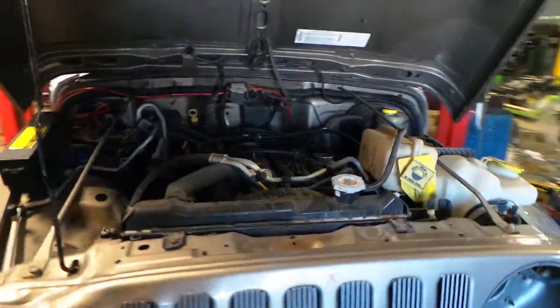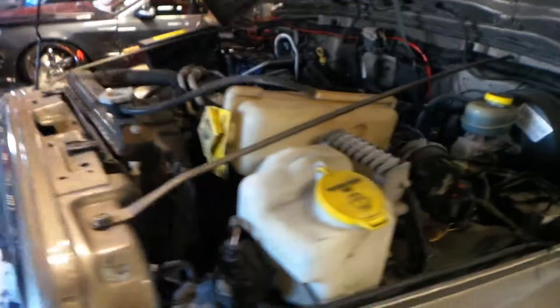This engine does run great. It has a 4.0, it's an automatic and a four-wheel drive. It has 89,000 miles.